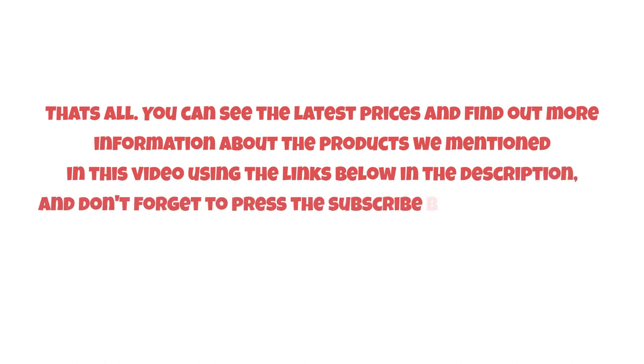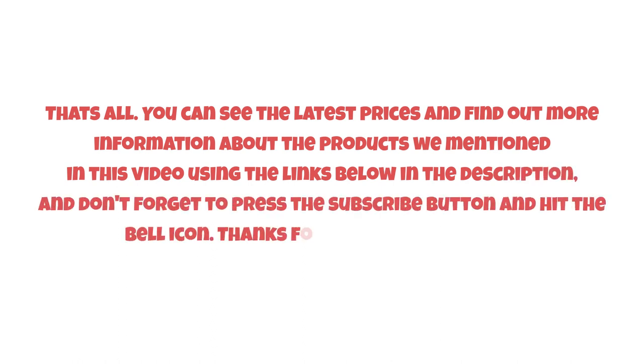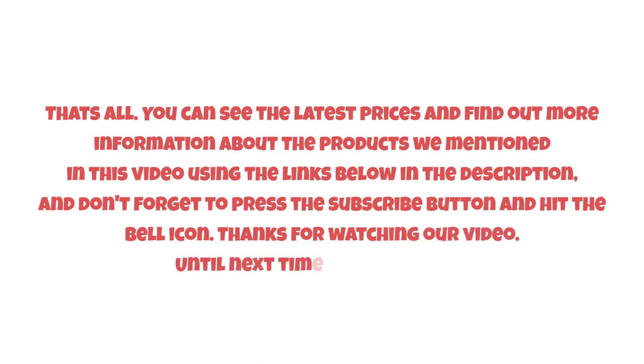That's all! You can see the latest prices and find out more information about the products we mentioned in this video using the links below in the description. Don't forget to press the subscribe button and hit the bell icon. Thanks for watching, and until next time, have a nice day!